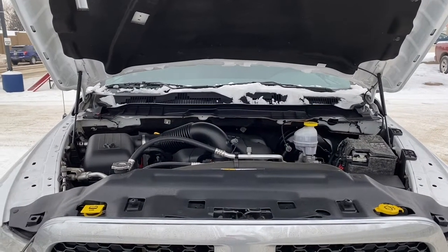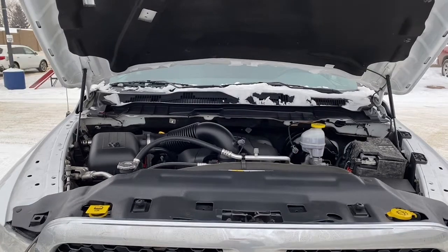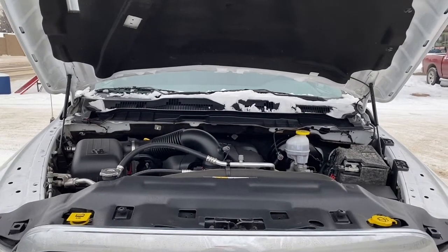This Ram has a 5.7-liter V8 HEMI engine and a six-speed automatic transmission.